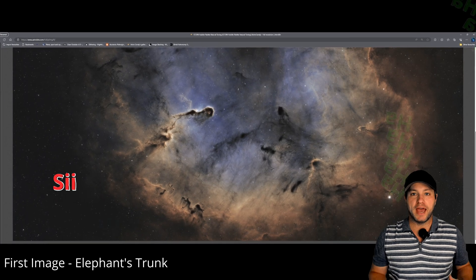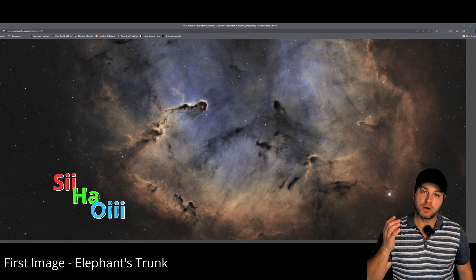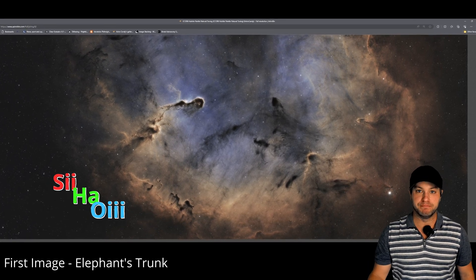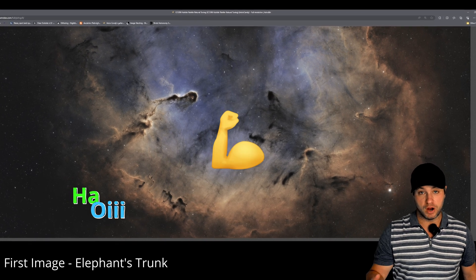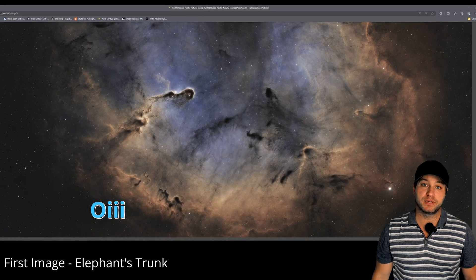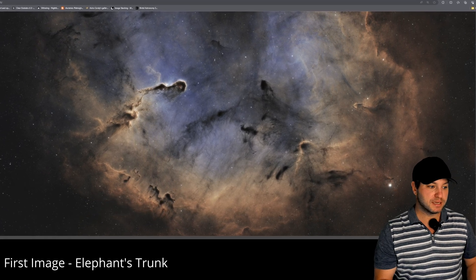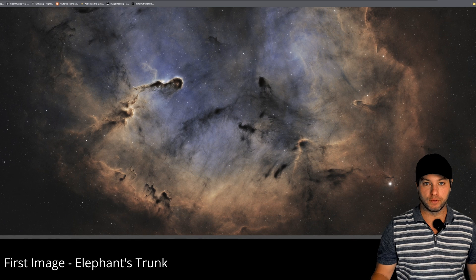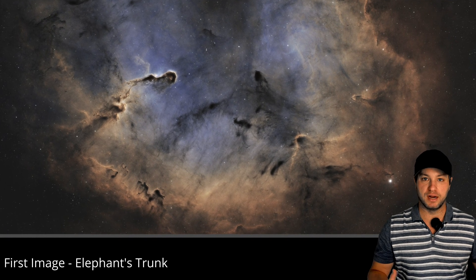The image is done in what's called the SHO palette. That means that the light frequency corresponding to Sulfur 2 is mapped to the colour red. Green is mapped to the strongest signal, Hydrogen Alpha, and blue is mapped to O3, Oxygen 3, and is the weakest. You can see in my image here there's very little green, and it appears as a bi-colour image.